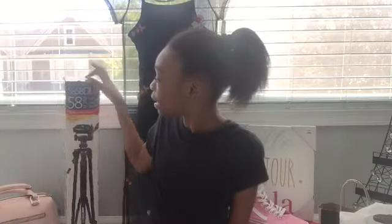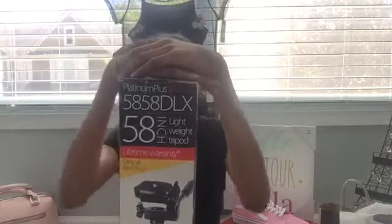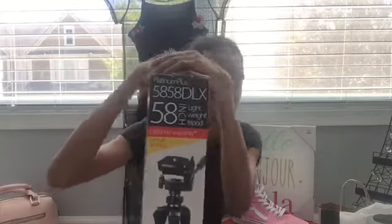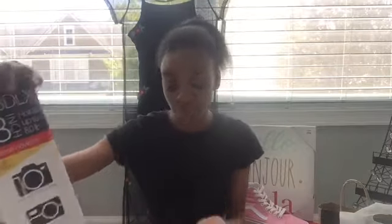The last thing they bought me is this tripod holder — 58 inches. You can only get it from Best Buy; it literally says 'Only at Best Buy.' It's compatible with DSLR cameras, point-and-shoot cameras, mirrorless cameras, camcorders, action cameras like GoPros, and smartphones.